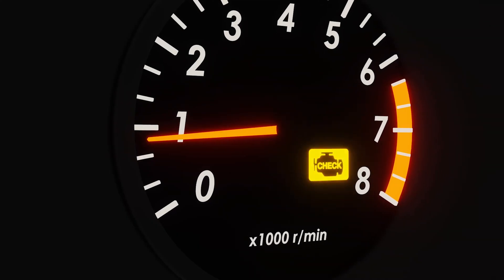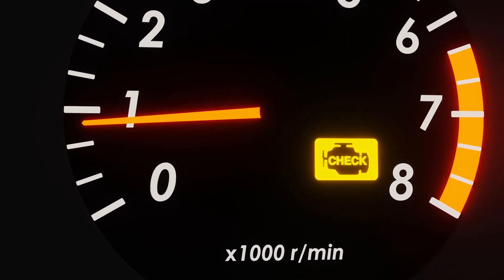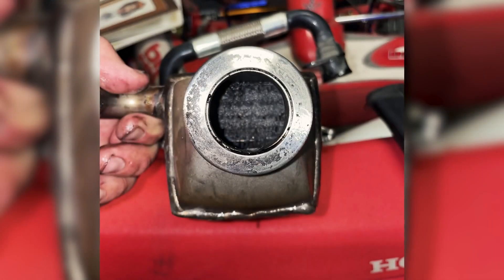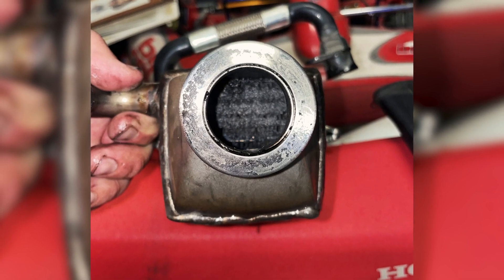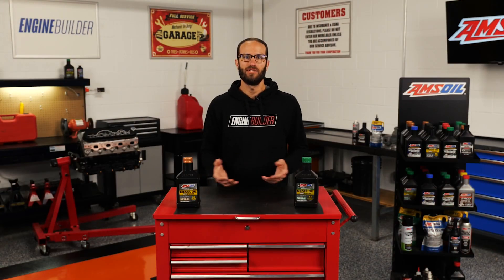Those sticky, dirty, hot particles keep building layers and layers, and pretty soon you choke off the EGR cooler's flow. Because the truck is measuring flow through that system, it'll start to give you check engine lights that your EGR system is not working properly. This is a well-known issue, so a shop will pull the EGR cooler off and show you that it's plugged, and they'll replace it. The question is, how soon will it happen?